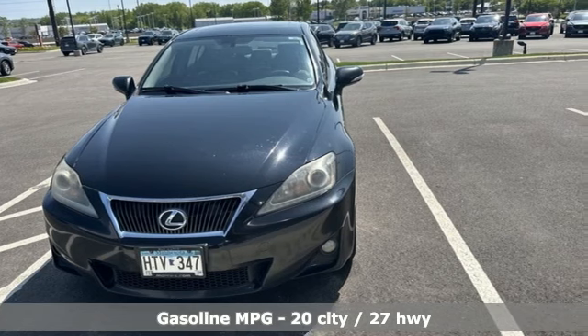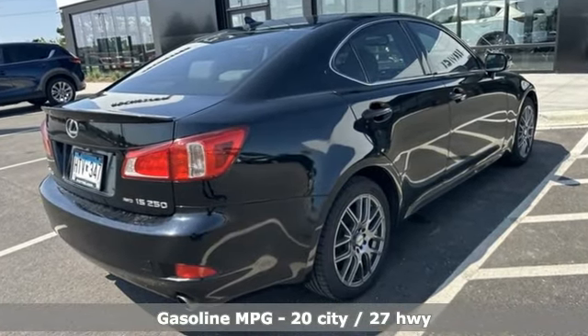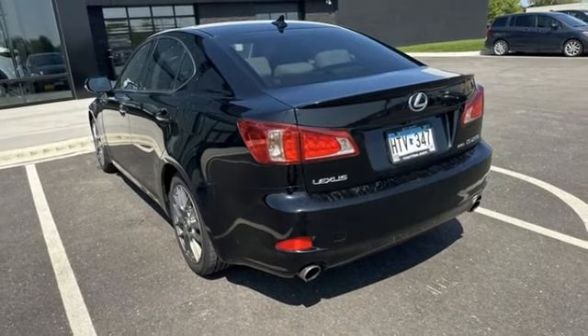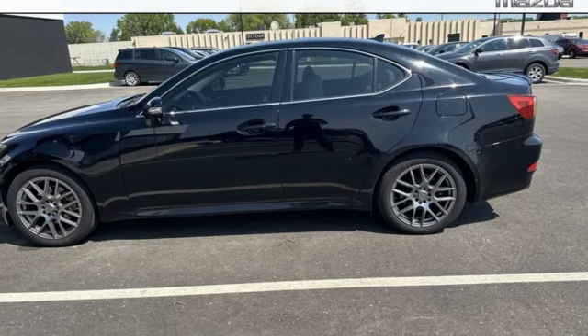Auto-dimming rear view mirror, Bluetooth, front heated leather bucket seats, external memory control, V6 engine, dual zone climate control, Homelink garage door transmitter, AM-FM Sirius XM satellite radio.